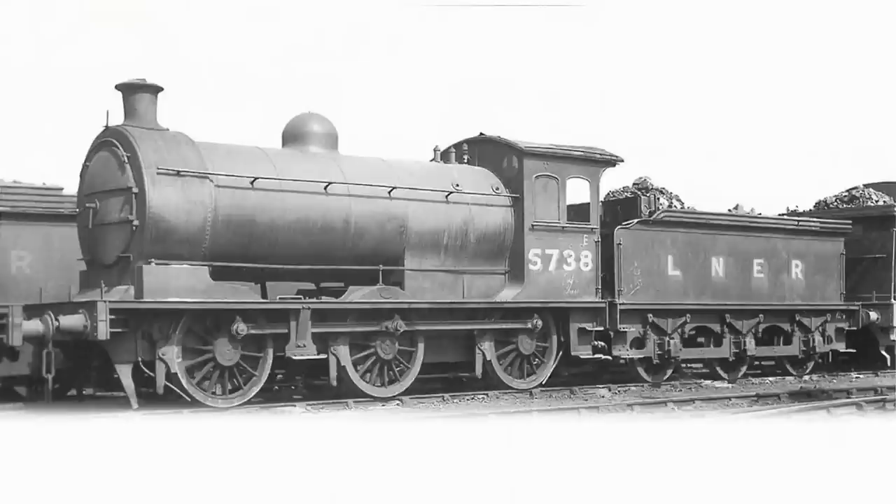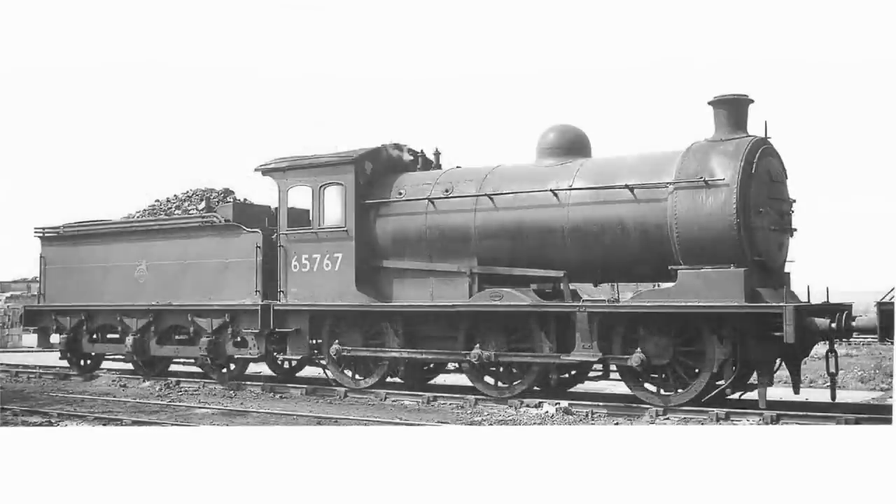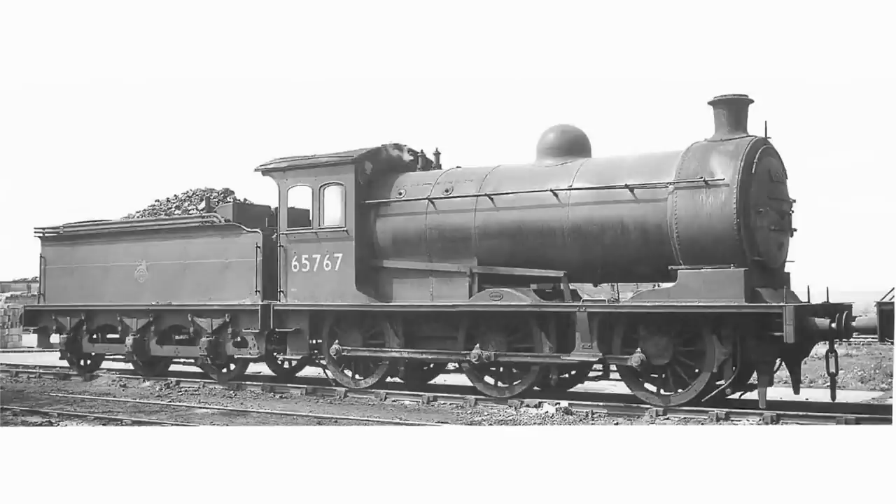This year they're adding to that LNER theme with the J26 0-6-0, which is basically a slightly earlier version of the J27. They were introduced in 1904 and the last one was withdrawn in 1962, spending pretty much their entire life on the northeastern region of British Railways — and prior to that, working for the NER in the northeastern region as well. The J26 had a slightly lower pitch to its boiler, the J27 had a bigger firebox which sat higher in the frames, and the J26 also didn't have a balance weight on the centre driving axle, as it wasn't designed to run quite as fast.